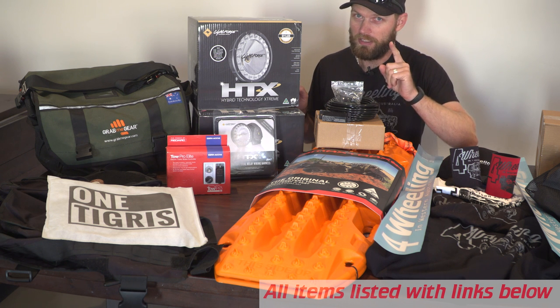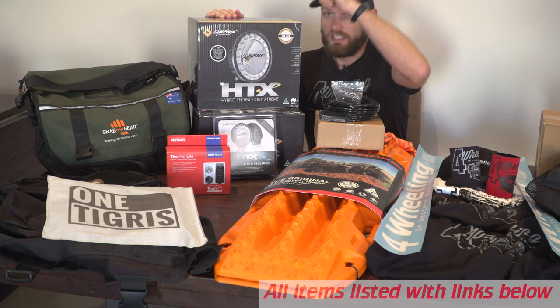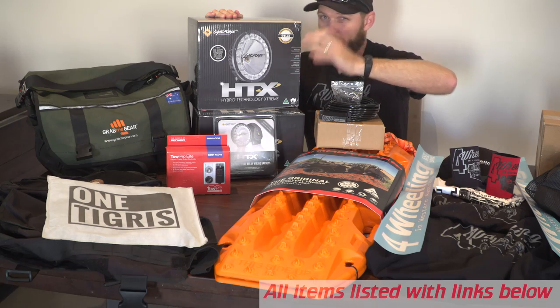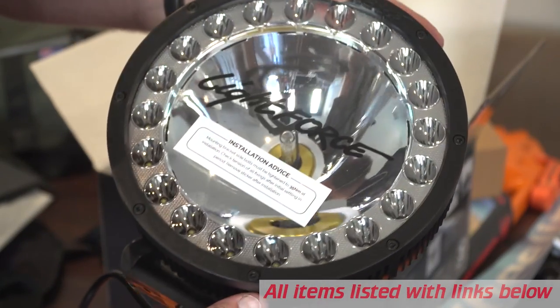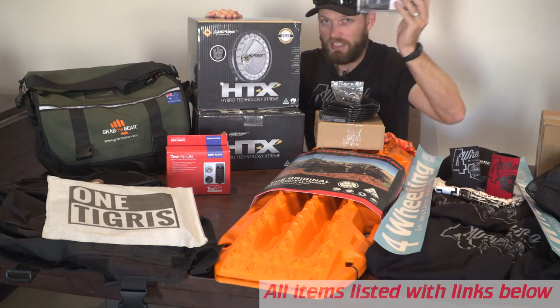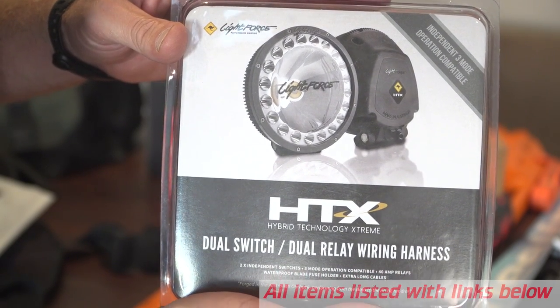Dissecting first place — this is cool. We'll start with the HTX Lifeforce lights. These are the same ones I have on my vehicle. They have spread and pencil beam in the same unit, LED circle, and in the middle an HID. Really cool light. You even get the wiring harness with it, so it's pretty much ready to go as is.